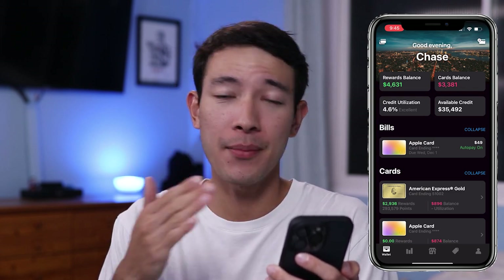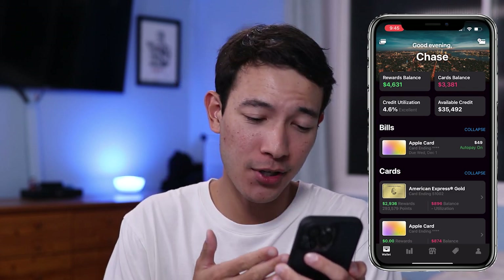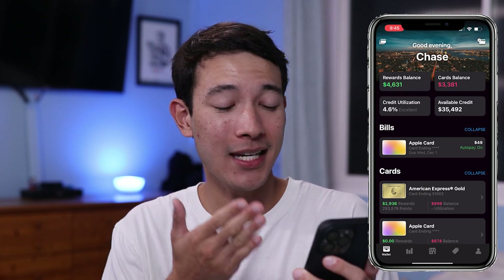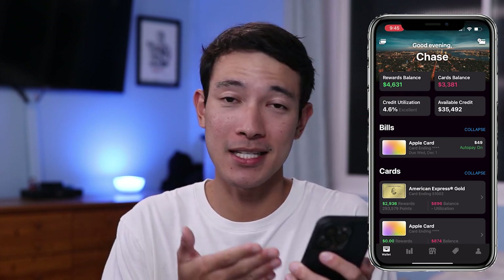Right now, I just have the Apple Card bill coming up that's due on Wednesday, December 1st. You can see how much is due — it's $49. You can also see that my auto pay is on, so I won't actually have to worry about paying this bill. This is really helpful because when I have multiple bills due, it's helpful to see them all in one place and to plan it out and see when each one is due and for how much. It's nice to have it all consolidated like that.